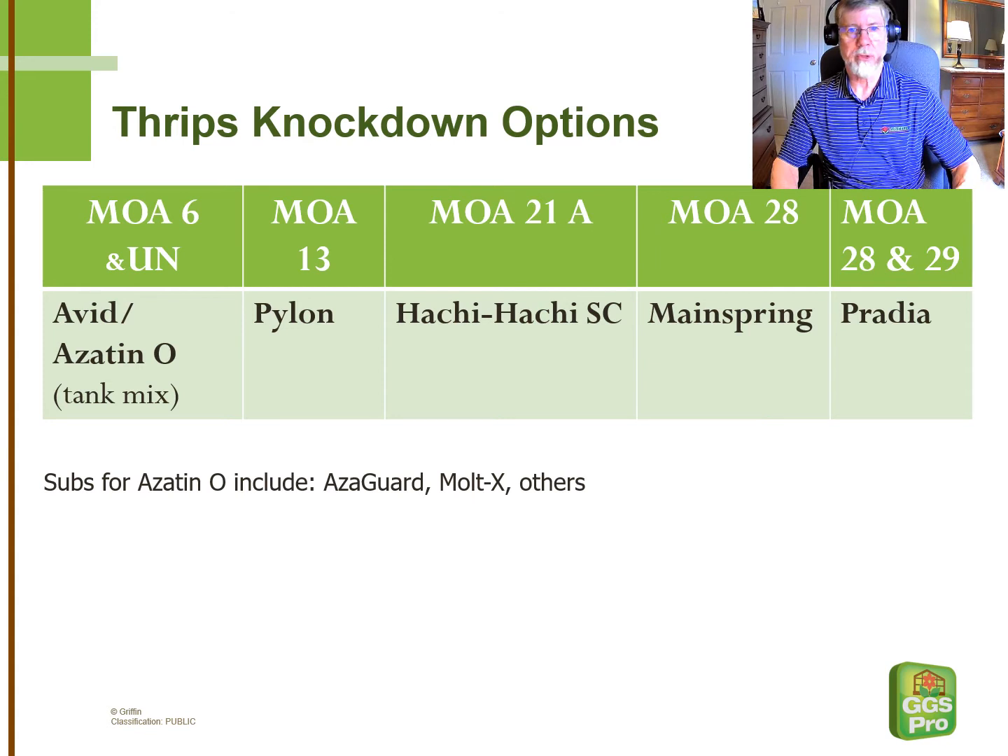Hachi Hachi, when it first came out, was an EC formulation and had a lot of phytotoxicity issues. The new water-based formulation is much better, but there are still some crops, including some important ones such as impatiens, New Guinea impatiens, and salvia, that you need to watch out for in the spring greenhouse due to phyto concerns. It is nice to have a different mode of action — it's 21A — which we typically don't use for thrips, so you might consider that as part of your rotation.